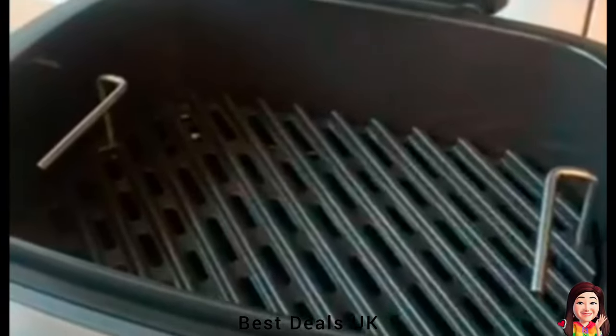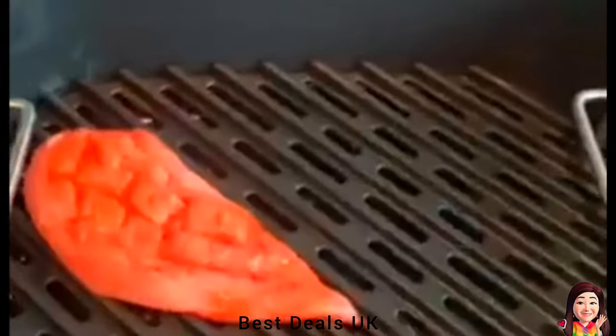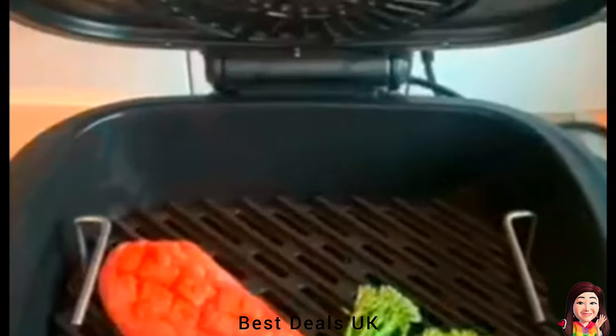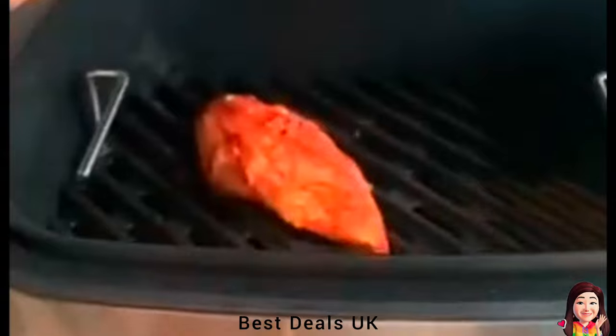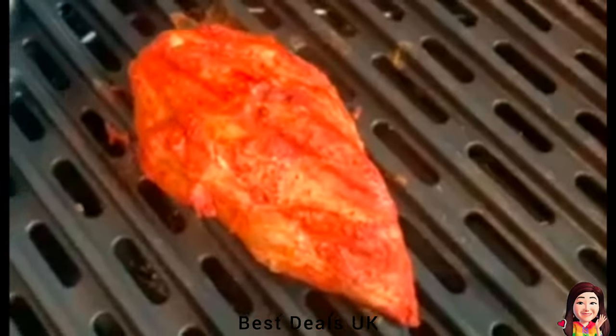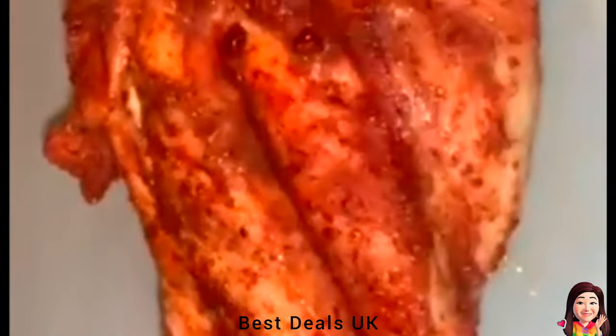The air fryer features a user-friendly digital display and touch buttons, making it easy to operate. With simple adjustments to time and temperature, you can achieve perfect cooking results. It doesn't take up much space in your kitchen, allowing you to maximize your countertop area. Its lightweight design makes it easy to carry, whether you're going camping or moving to a new house.